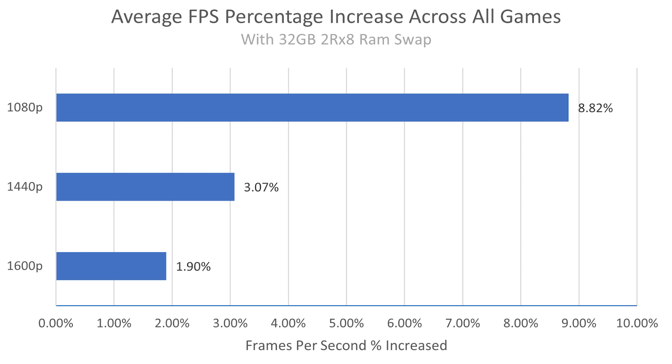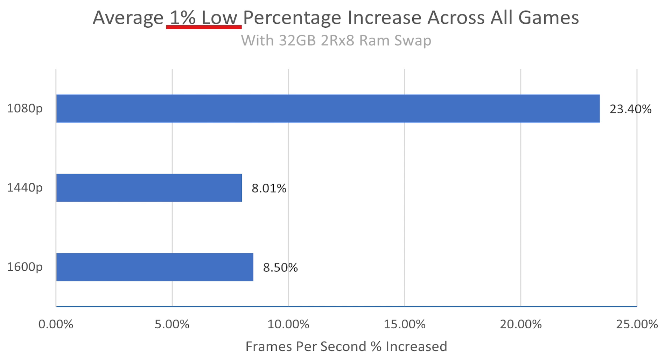I also wanted to see the average increase in 1% lows because that seems to be another big factor here. The 1% lows — your overall frame stability — went up quite a bit at 1080p: a 23% increase in 1% lows at 1080p after the new RAM. However, again, at 1440p QHD native resolution for these laptops, it's like an 8% increase in 1% lows. That's nice, but you're probably not going to notice a difference. I would bet money that you wouldn't notice a difference in the 1% lows.